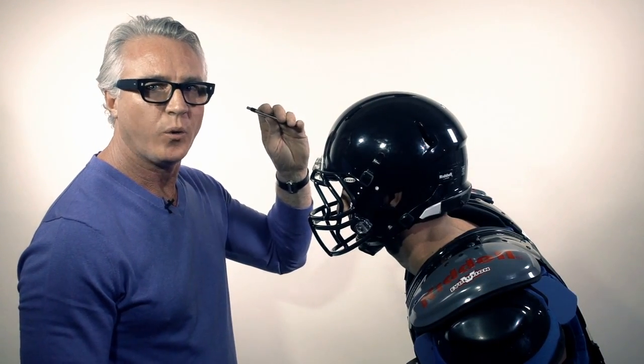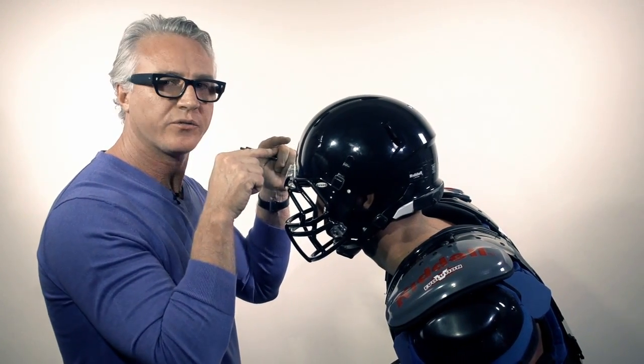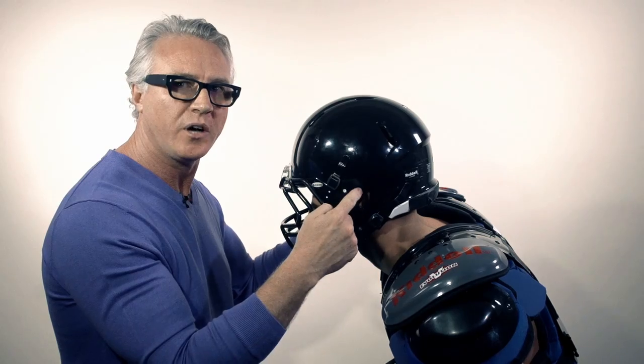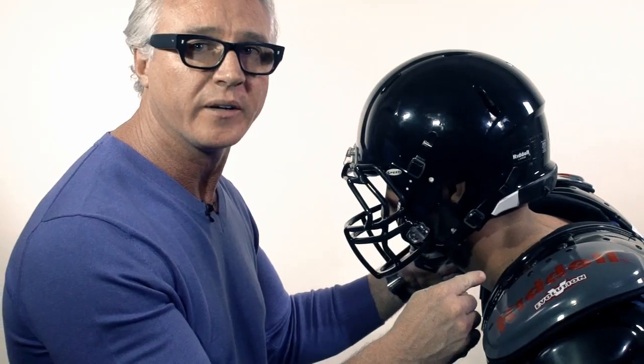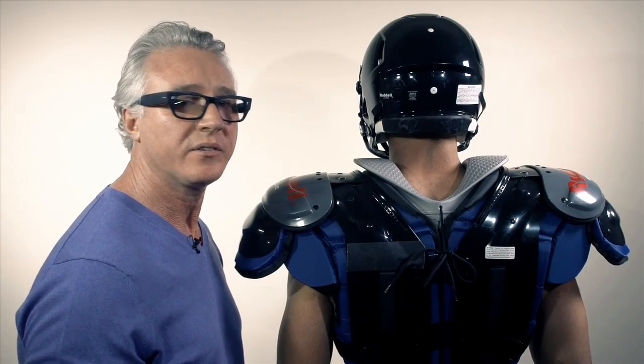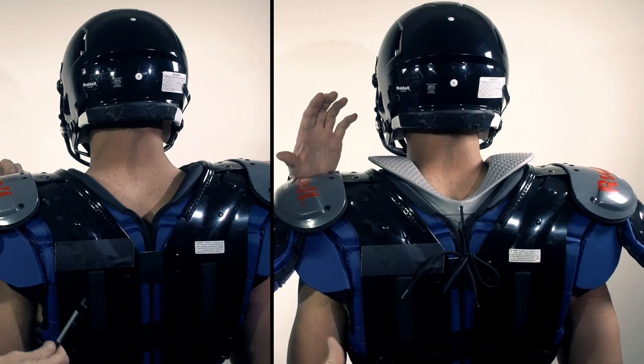When this player receives force in this direction, that force gets transferred from the helmet to the skull, directly to the cervical spine. Without anything underneath here to absorb those forces, they're all being distributed right towards the neck. With the Kerr collar in place, we're really reducing the area that was completely exposed to injury.